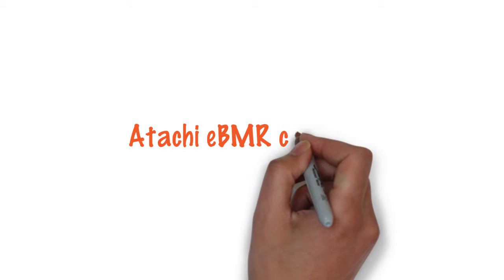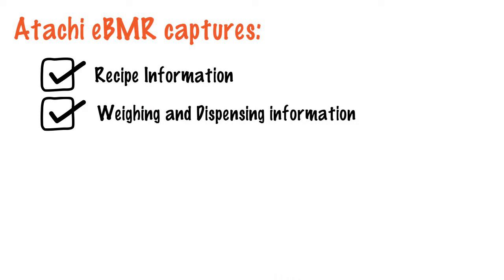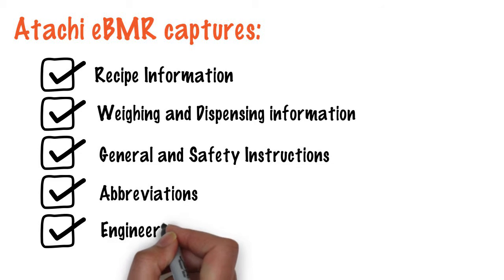ATACHI eBMR captures: 1) recipe information, 2) weighing and dispensing information, 3) general and safety instructions, 4) abbreviations, and 5) engineering diagrams.